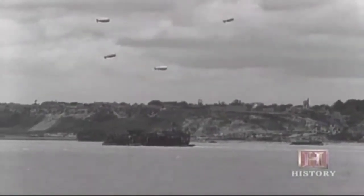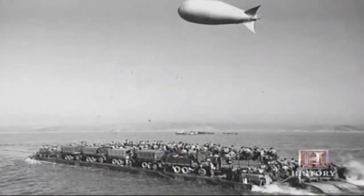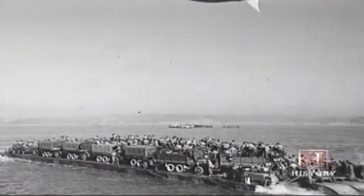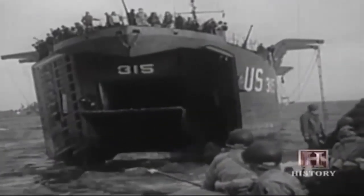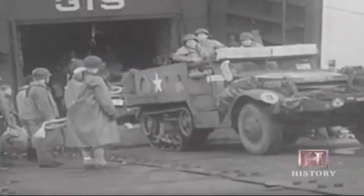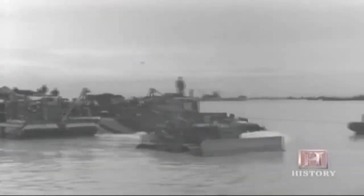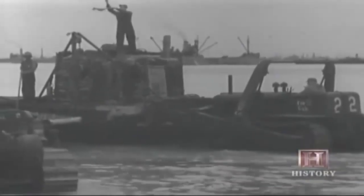If the angle of the beach kept the huge LSTs from getting close enough to shore, Rhino ferries were used to haul equipment to land. Built specifically for D-Day, they were 41 feet wide and 176 feet long, made from steel pontoons, powered by two large outboard engines. LSTs were equipped with a dock that Rhinos could latch onto — a tank could drive right onto the barge and the Rhino could take it dry right to the beach. When crossing the channel with the invasion fleet, each Rhino ferry carried its own bulldozer, offloaded on the first trip to build sand ramps for unloading and help push the barge back to sea if it became grounded.